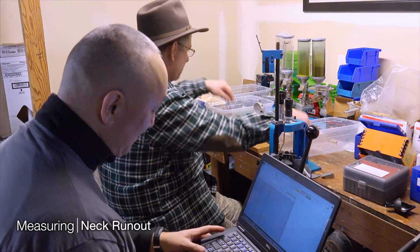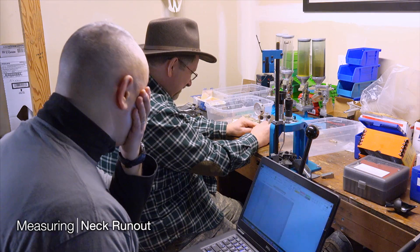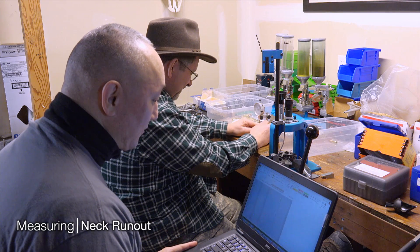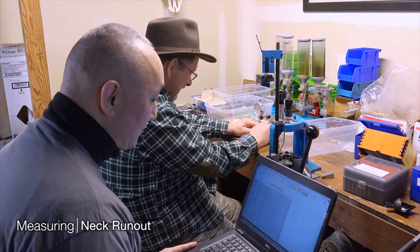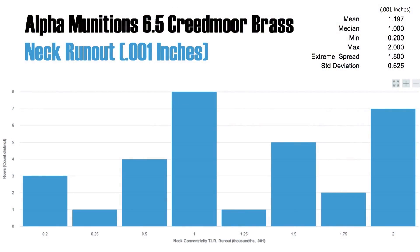Here we are using the Sinclair tool to measure the neck run-out. It's interesting with the neck — you had explained to me, because you were really doing the reloads for these tests, that it seemed to be pretty thick brass. And we saw, too, when we loaded it, that for a given load it produces a lot more velocity. So this is really thick, stout brass.